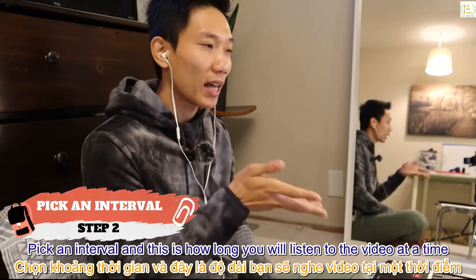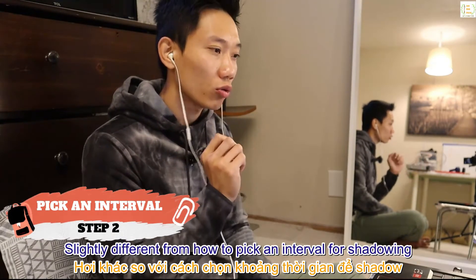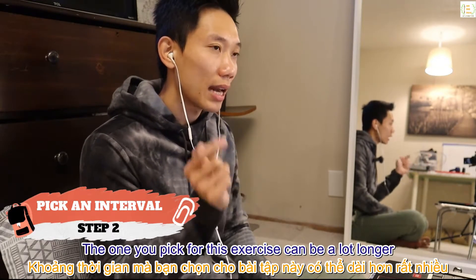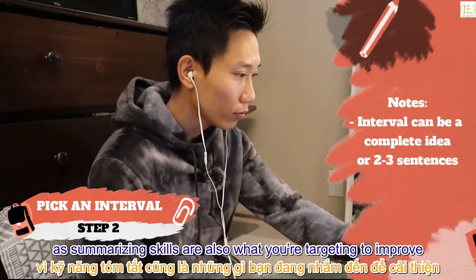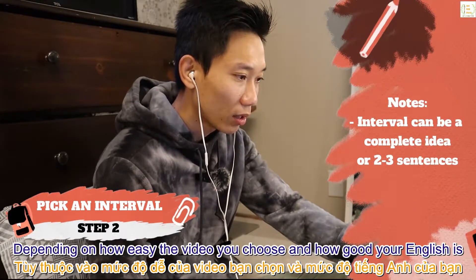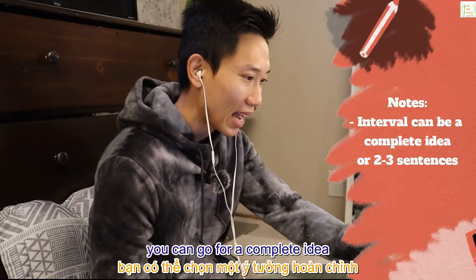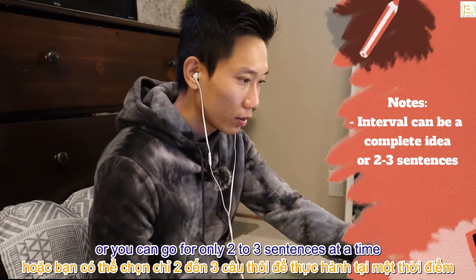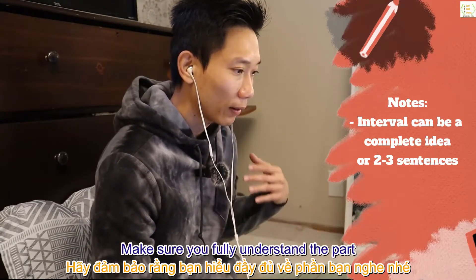Step 2: pick an interval — this is how long you will listen to the video at a time. Slightly different from shadowing, the interval you pick for this exercise can be a lot longer since summarizing skills are also what you're targeting. Depending on how easy the video is and how good your English is, you can go for a complete idea — where the person uses a bunch of sentences — or go for only two to three sentences at a time.